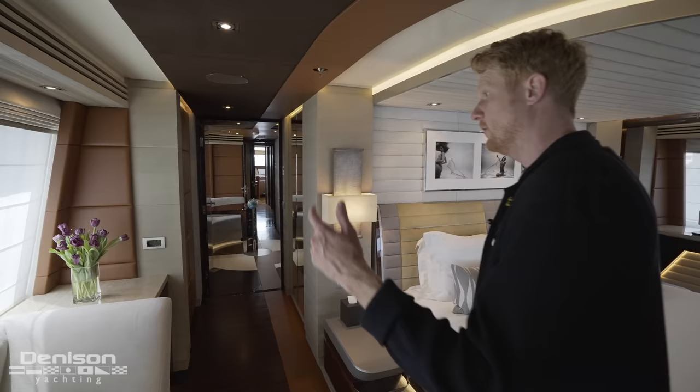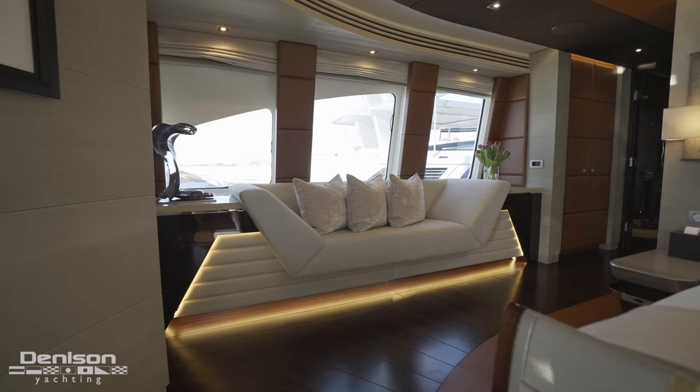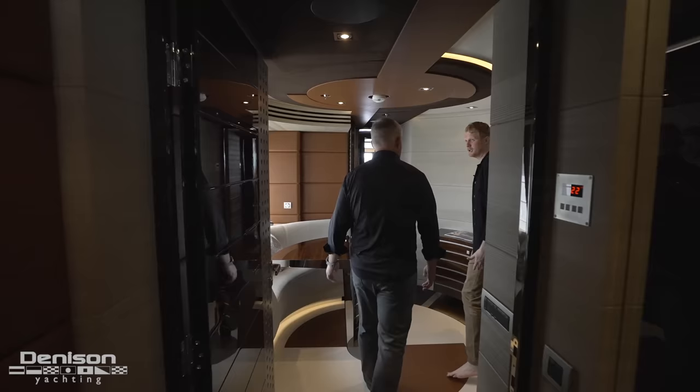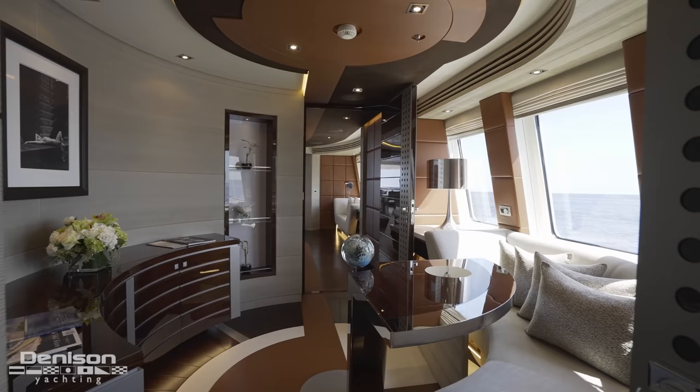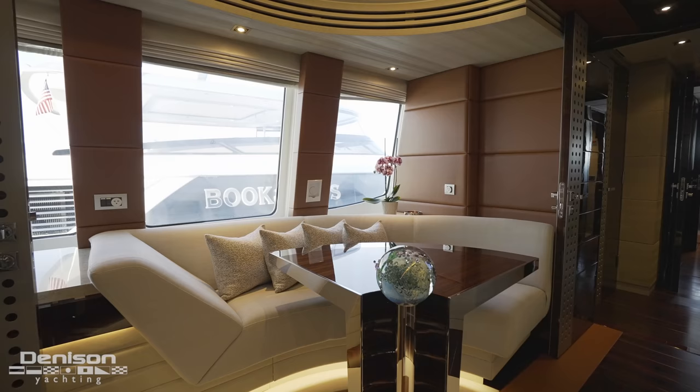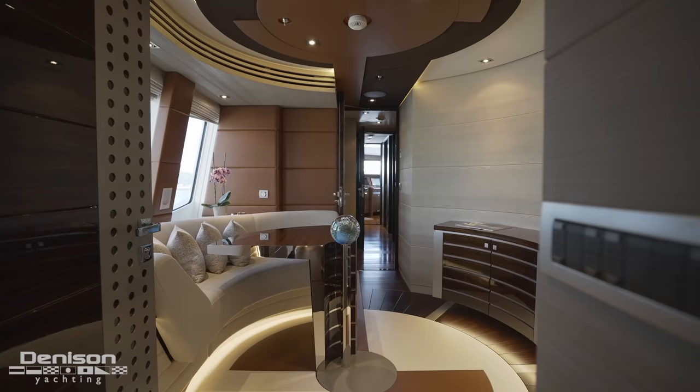Heading forward as we leave the master, we pass into a really unique owner's office — a study, multi-purpose spot, really quiet in here. You close your two doors and you're not going to hear much. This table also rotates, so if somebody wanted to get in and have some breakfast, you could change it up to something more oblong. Really nice, very private area, and quiet.